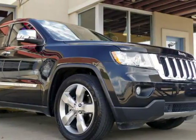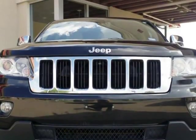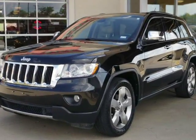This 2011 Jeep Grand Cherokee is brought to you by RLB Sales & Leasing. One owner, 2011 Jeep Grand Cherokee Limited 4x2.